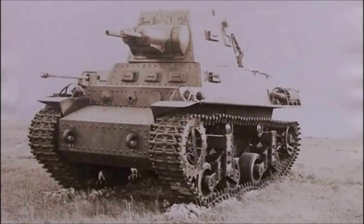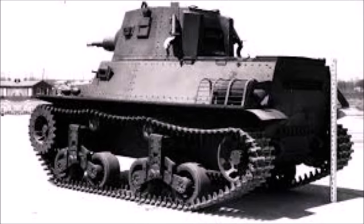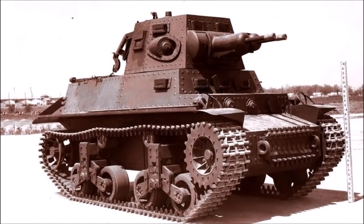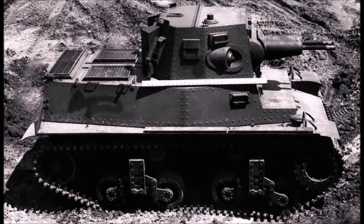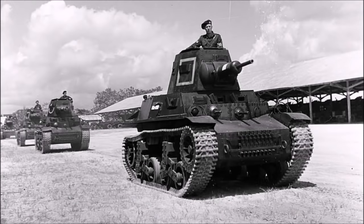200 of the Marmon-Herrington MTLS-1G14 medium tanks were produced for the Dutch East Indies army, but they arrived too late — by the time they were completed and loaded onto American ships, Japan had already annexed nearly all of the Dutch East Indies. Most therefore served with Dutch forces in the Caribbean and Latin America for the remainder of World War Two. That covers all of the tanks used by the Dutch army during both the German invasion of the Netherlands in 1940 and the Japanese invasion of the Dutch East Indies in 1941–1942.